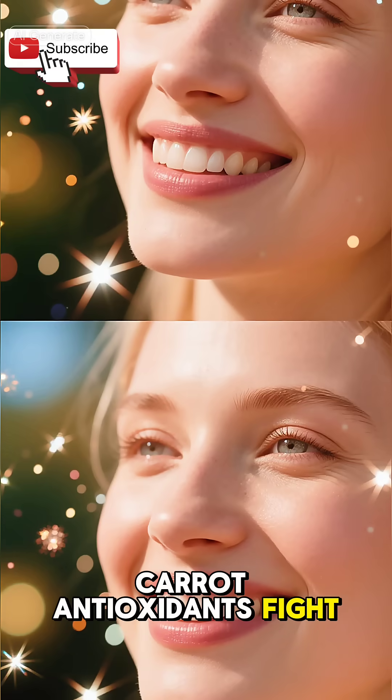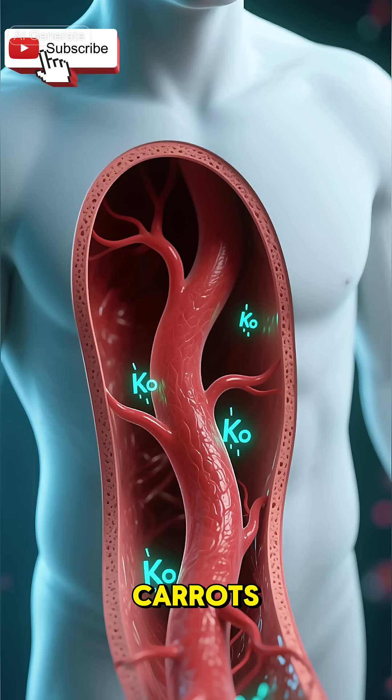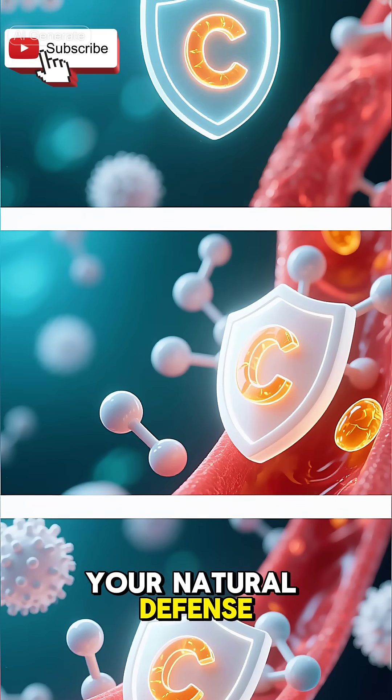Carrot antioxidants fight free radicals, reducing wrinkles and giving your skin a natural glow. The potassium in carrots relaxes blood vessels and helps lower blood pressure. Meanwhile, vitamin C boosts your immunity and strengthens your natural defense system.